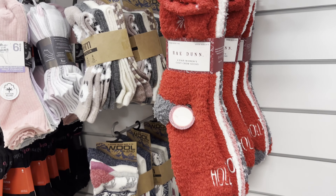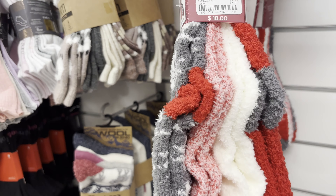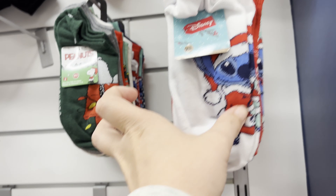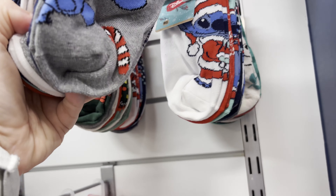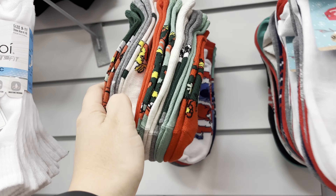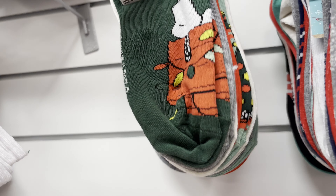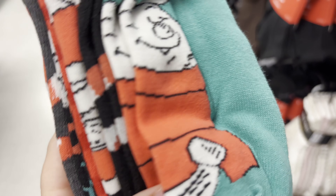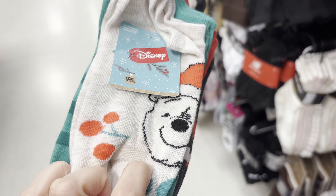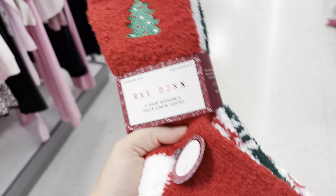There are some Christmas socks — Rae Dunn variety pack for $7.99. Then you have character ones: Stitch — do you see how many come with that? — and it is $6.99. Same thing with Snoopy; I can't stress how many come with this, also $6.99. And it's Winnie the Pooh, same price. Four pairs. More Rae Dunn options — all of that for $7.99 still.